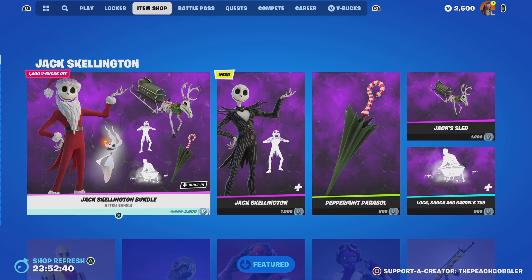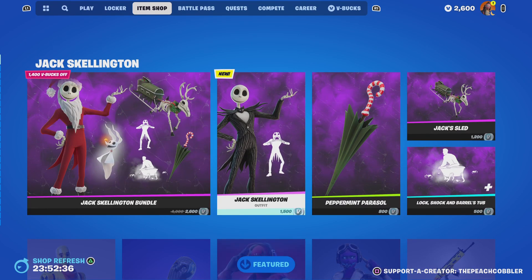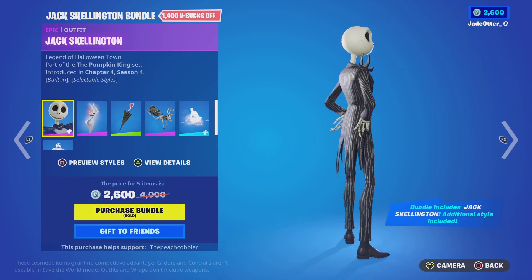We have the Jack Skellington bundle that is here. Let's go. Jack Skellington.